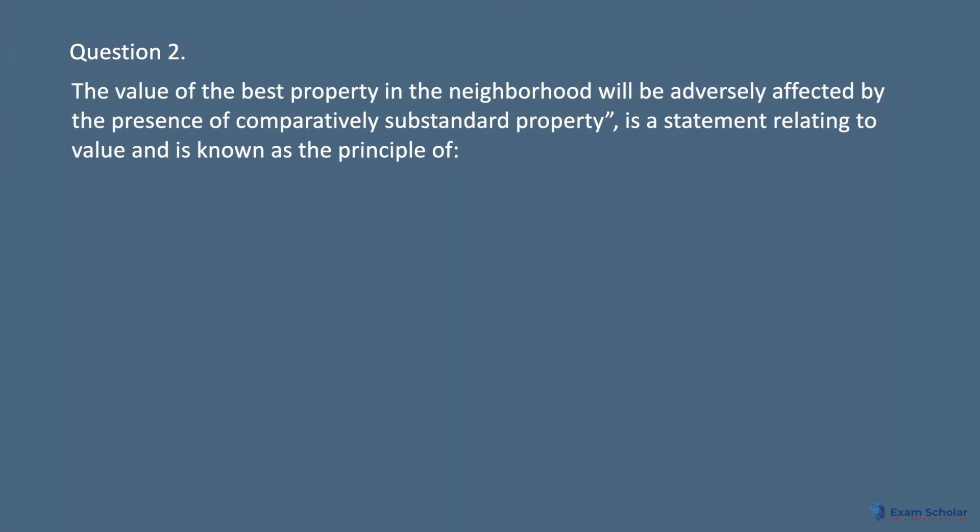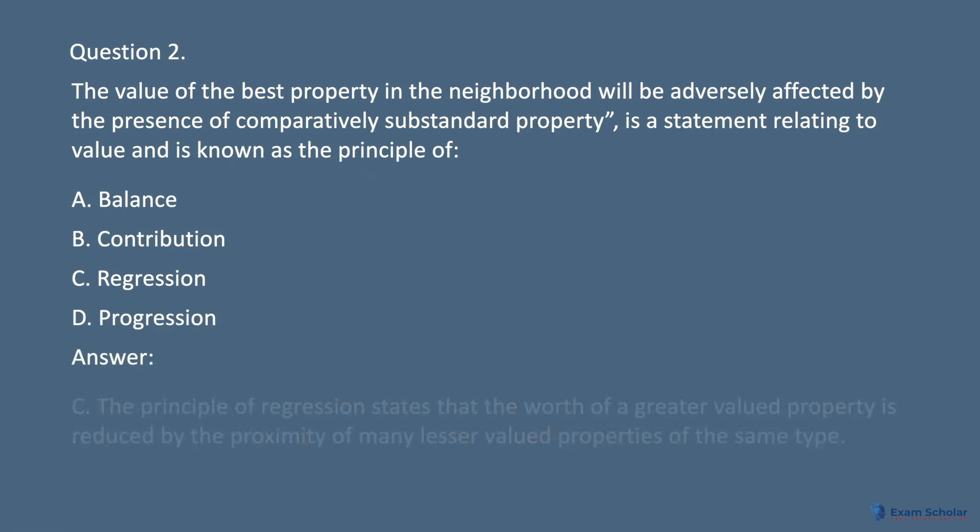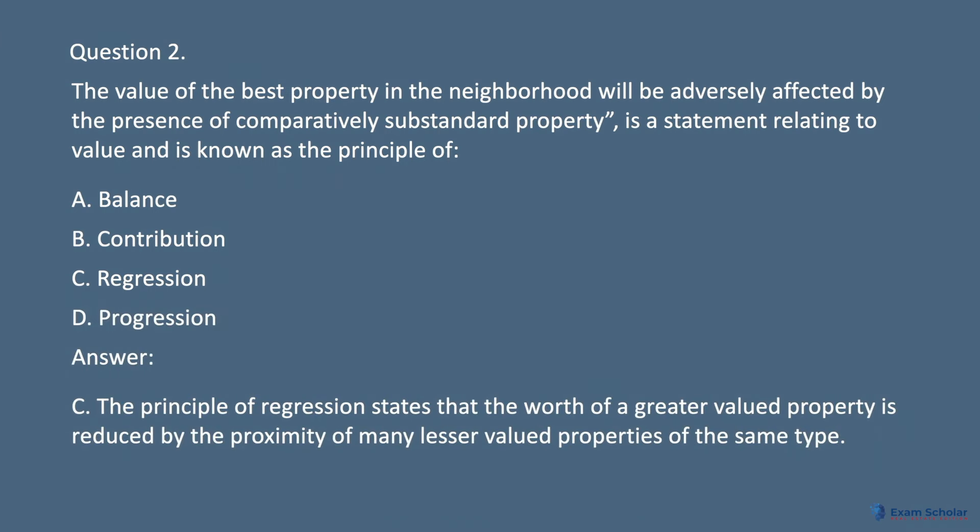Question 2. The value of the best property in the neighborhood will be adversely affected by the presence of comparatively substandard property — this statement relating to value is known as the principle of: A. Balance. B. Contribution. C. Regression. D. Progression. Answer: C. The principle of regression states that the worth of a greater valued property is reduced by the proximity of many lesser valued properties of the same type.